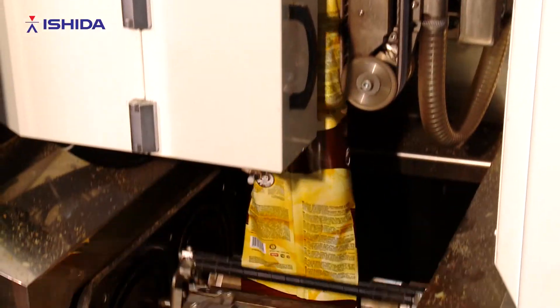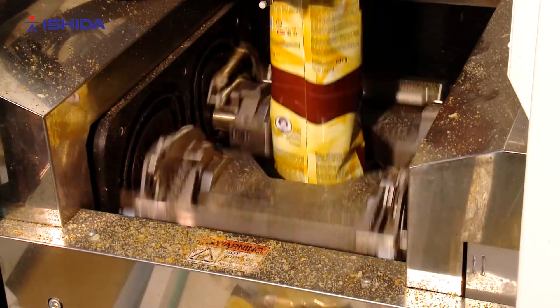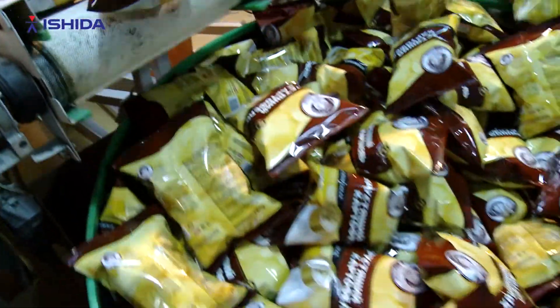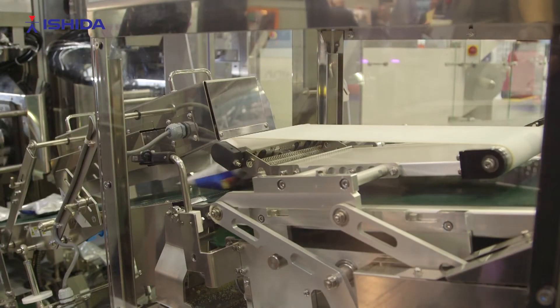With the digitisation across the different equipment, we're now able to take that data through every stage of the packaging process within the snacks environment and actually use that data for the benefits of our customer — and for the performance, efficiency, and delivery within the machine.